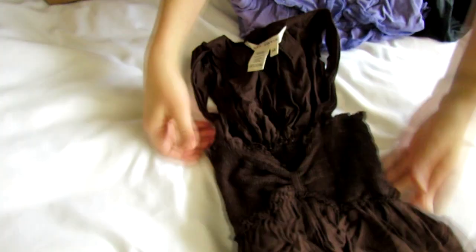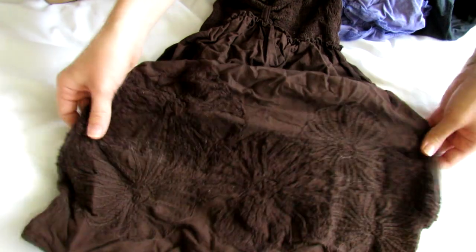And here is a sleeveless top. Oh, this is Max Studio — actually, yes, this is one of my favorite brands. So it's just a little sleeveless top and it has this kind of embroidery at the bottom.